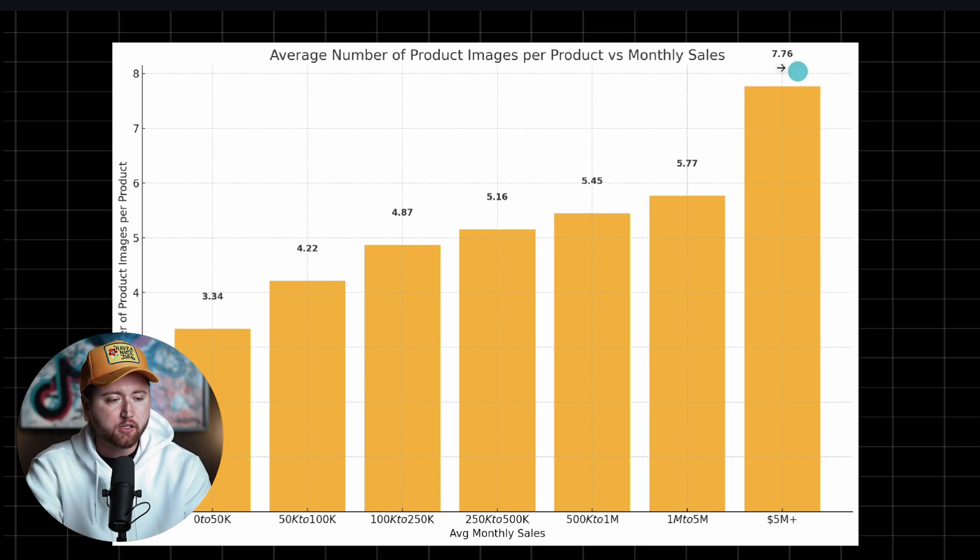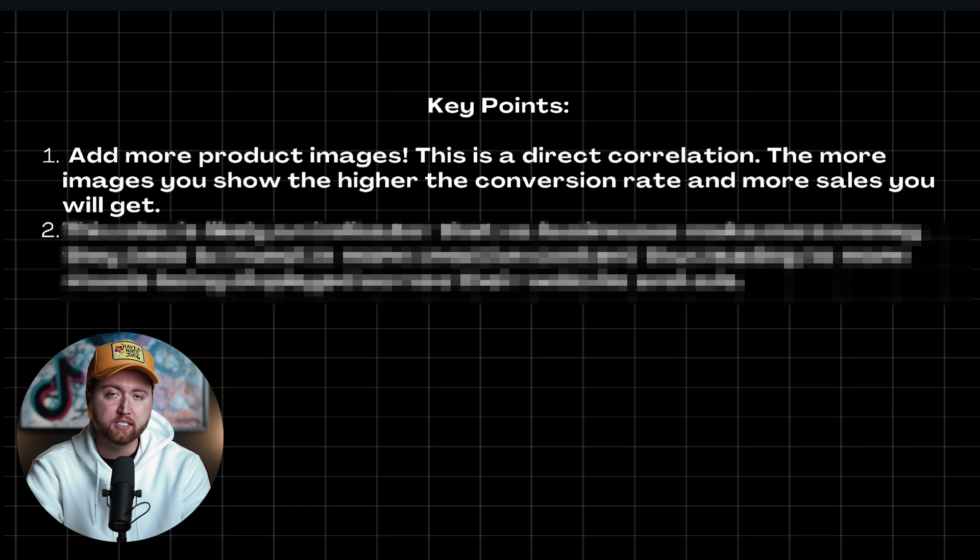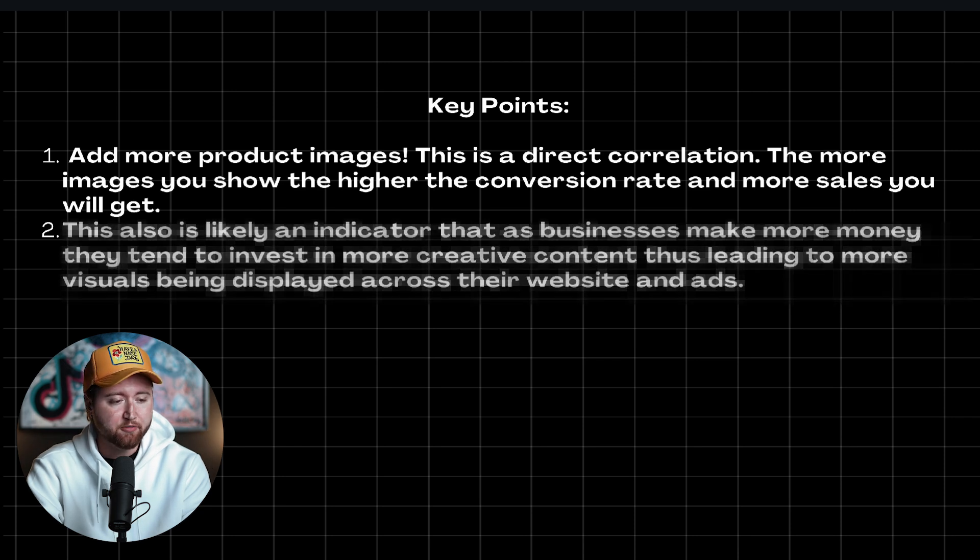There's more visuals. This also likely explains that as people grow in revenue, they tend to invest more into creative, thus being able to add more images to their website. They're investing more in ads, finding out what's working, adding it to the website, adding more visuals because they have more team members working on this. The key point here is you want to add more product images — this is a direct correlation. The more images you show, the higher the conversion rate you will receive and the more sales you will get.